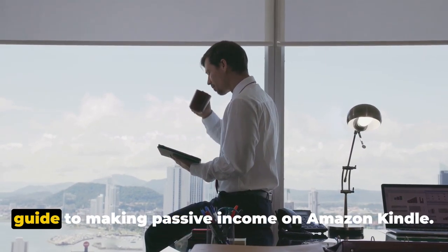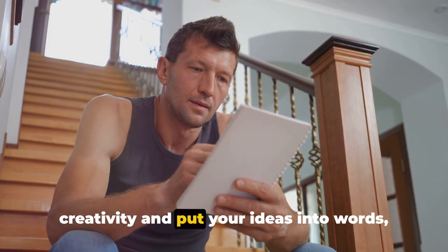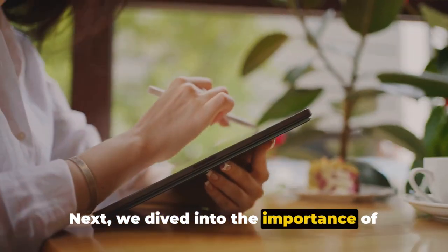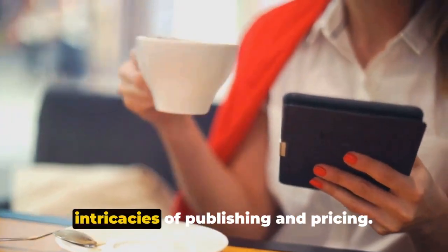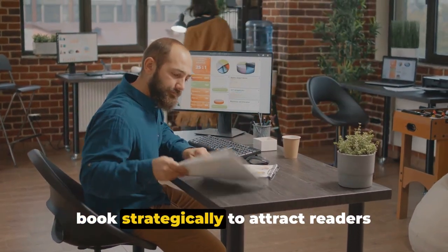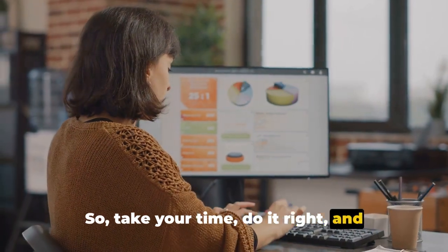So there you have it — a straightforward guide to making passive income on Amazon Kindle. We've journeyed through the vital steps, beginning with writing your book and harnessing your creativity to captivate readers. Next, we explored the importance of formatting and cover design to help your book stand out in the crowded marketplace. Finally, we delved into publishing and pricing strategically to attract readers while maximizing profits. Remember, creating passive income on Amazon Kindle is a journey, not a sprint. So take your time, do it right, and watch your passive income grow.